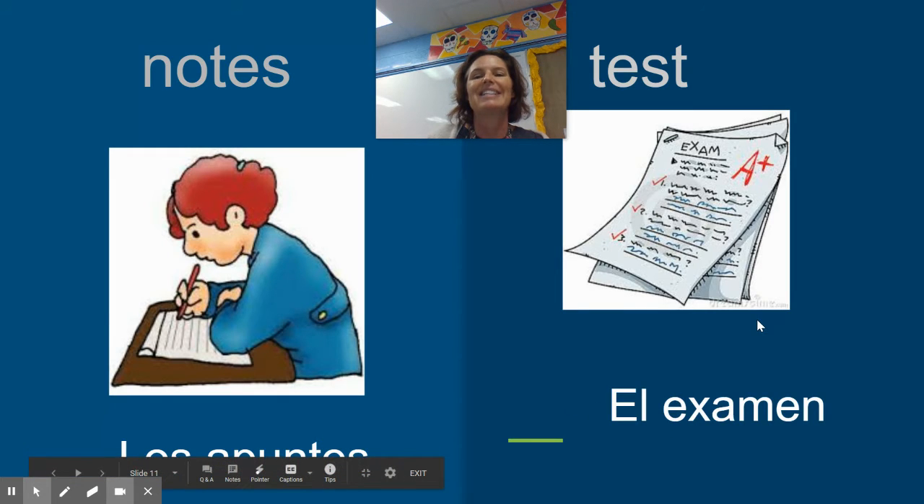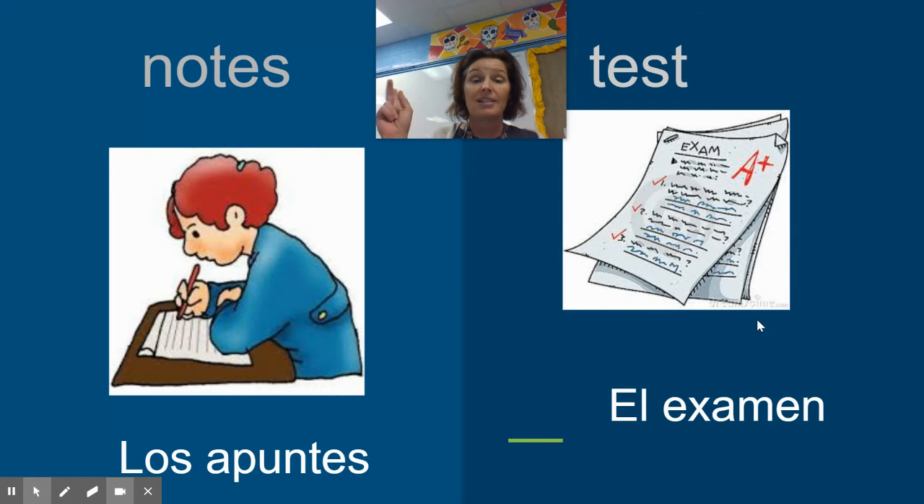The word for a test is an examen. That's easy to remember because it sounds like test, it looks like test, and it means test — it's a cognate! El examen. It doesn't end in an O, so the only way you know it's el examen is by memorizing. Tienes que memorizar esta palabra.